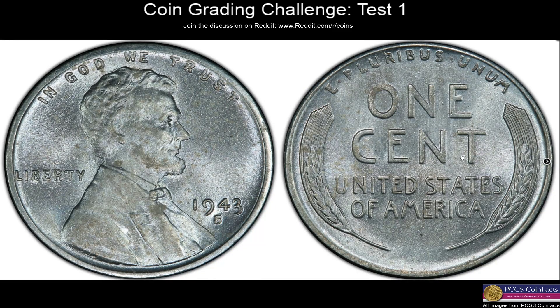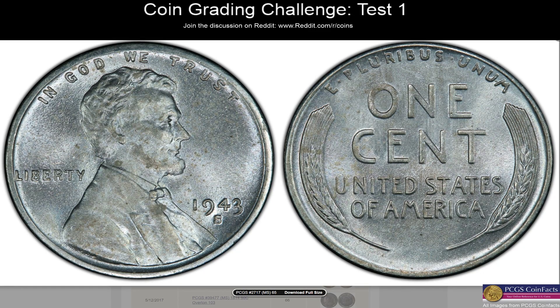Here's a 1943-S Lincoln cent — high gem immediately. You can kind of tell it's a gem; it's got beautiful color, original. You can tell it's starting to tone a little bit, maybe a little more than I'd like in a gem. But there are no marks really. I think it keeps out of the superb gem category because of the splotchy toning on the front, especially right on Lincoln. I'll stick with MS65. Revealing: MS65 — a pretty easy one. Makes a lot of sense. It's a really common coin; you can pick up a 65 for only about $50-60.